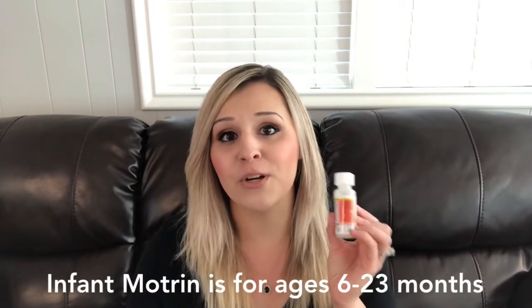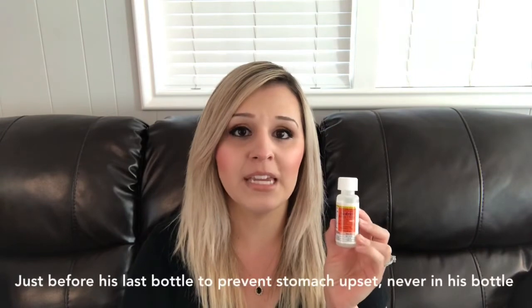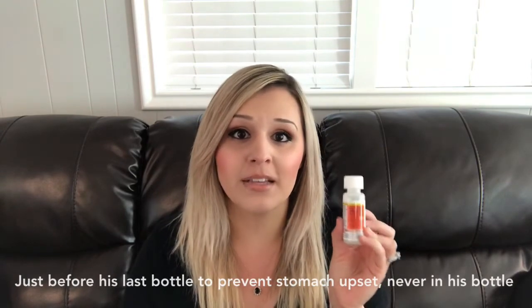When your baby is really fussy, losing a lot of sleep, or inconsolable, I recommend Tylenol or Motrin. My cousin Jamie mentioned that Motrin lasts longer at night. When his last tooth was coming in, we started giving Motrin with his last bottle when he was very fussy, and he slept up to nine hours. We use Tylenol during the day or when the pain isn't as bad, and use both very sparingly. I hope you find some of these remedies helpful — thank you for watching!